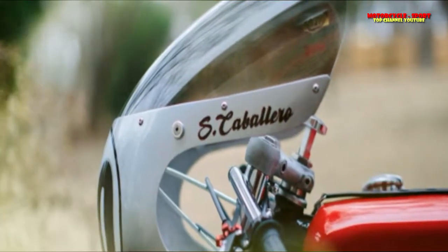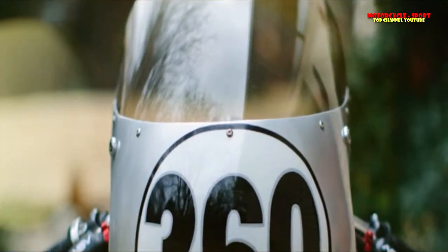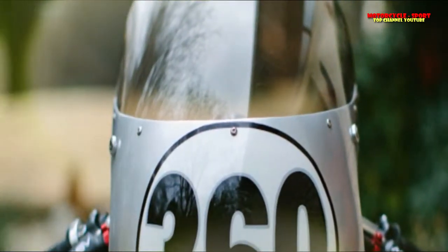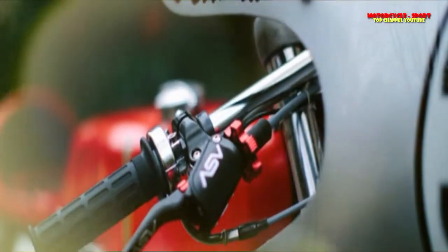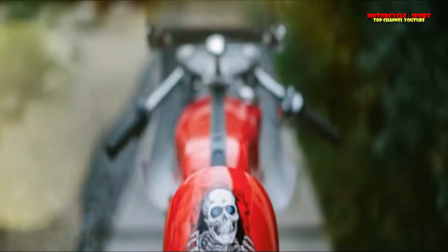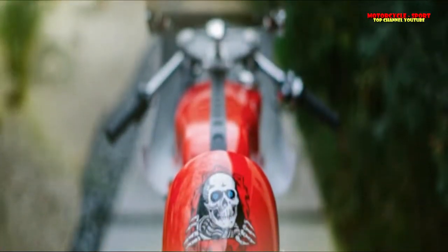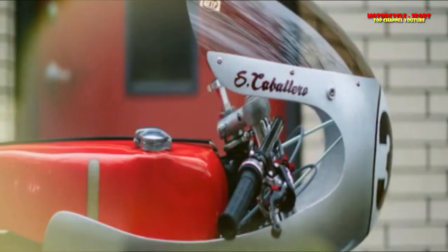The project is said to be challenging because Steve Caballero lives in California while David and his team are in Denton, Texas. Despite the distance, Steve was involved in all aspects, from choosing body parts to requesting specific engine modifications, components, color schemes, and final graphics.